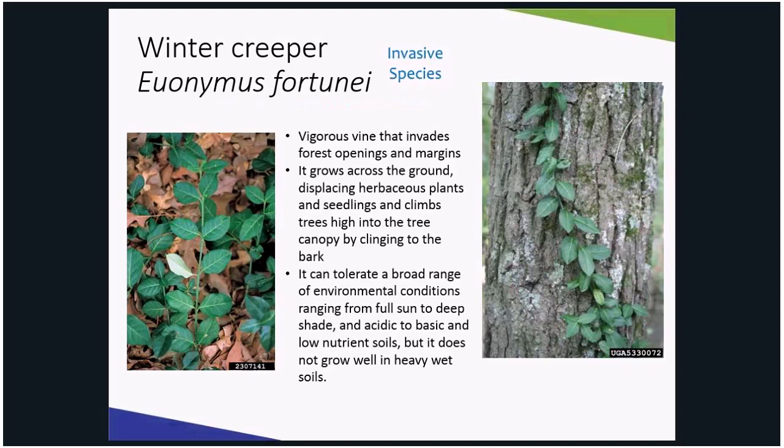Winter creeper is a vigorous evergreen invader that accepts many growing conditions, which has made it a go-to ground cover for homeowners. You can commonly see it creeping up a tree. It displaces native plants in forest openings and forest edges. It is fast growing and tolerates full sun to full shade — not many plants can do that.